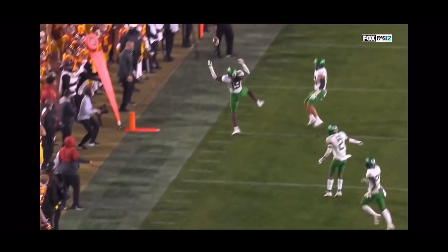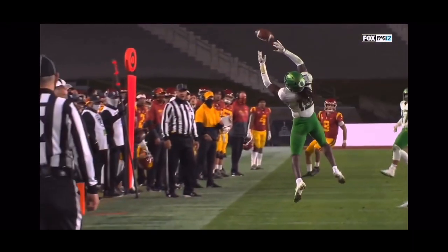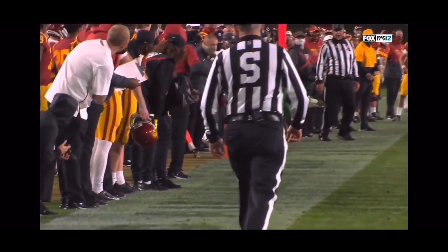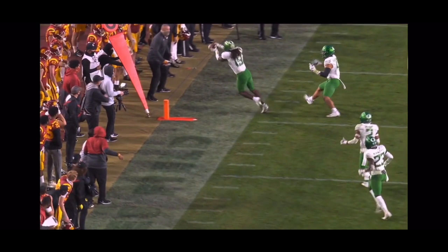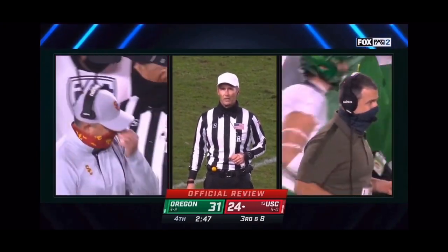No receiver over there — wow. Hill, as you saw, was limping — he goes down and the training staff comes over to take a look. They're showing the same replays on the video boards in the stadium and the Oregon sideline is really getting excited watching this. The pass was intercepted by Oregon at the 31-yard line.